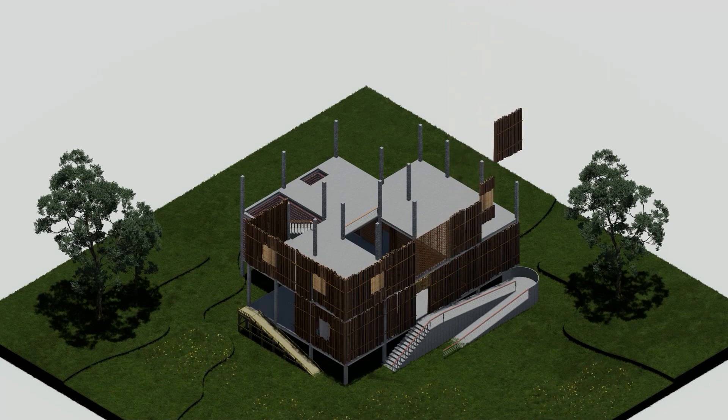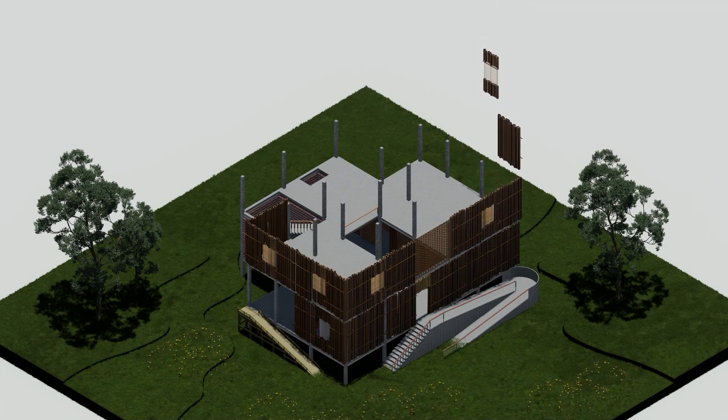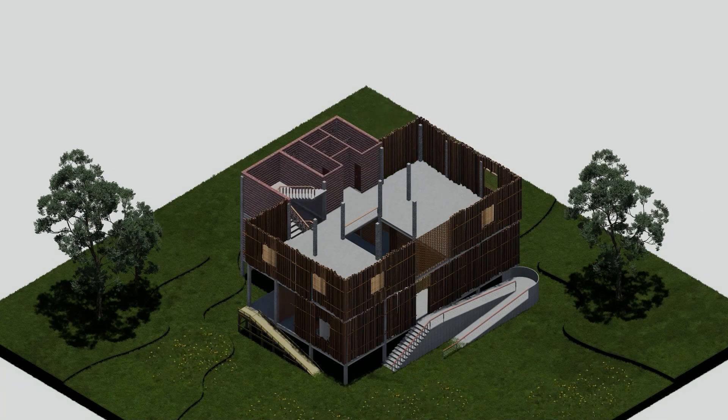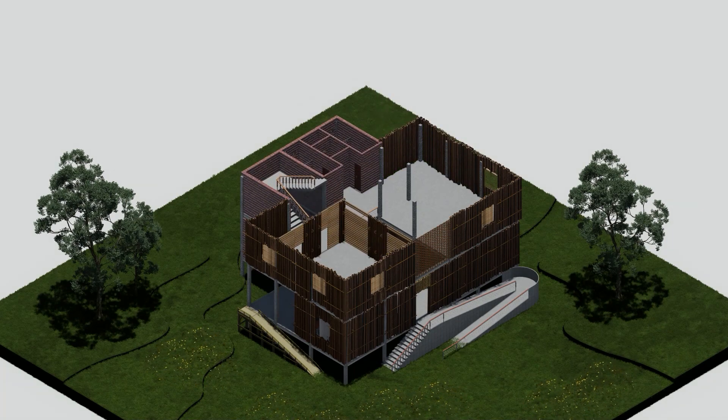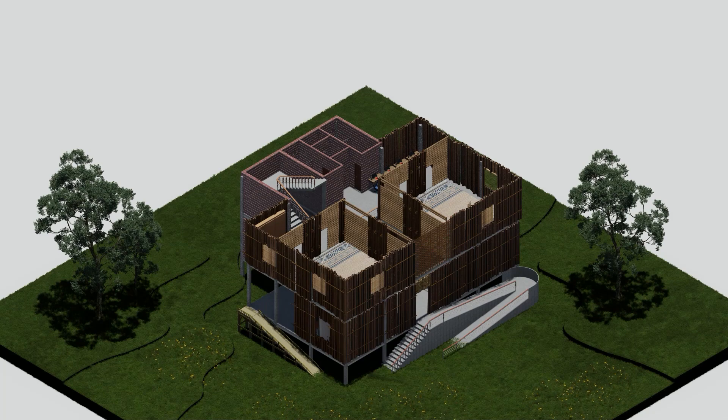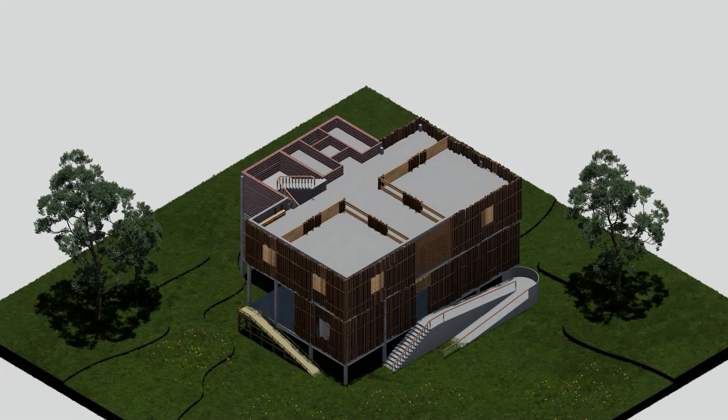Spaces on the first floor include provision of a small IT cell with four computer units for aid to local people. A double height is created in compliance with the stack effect by providing a cutout on the first floor slab, ensuring visual connection between multiple floors. It also acts as a buffer space between the male and female dormitories.